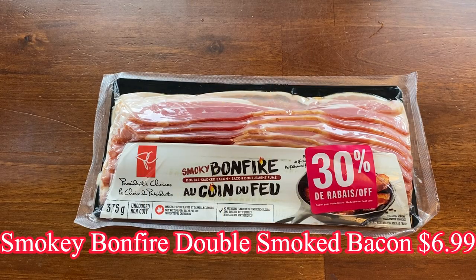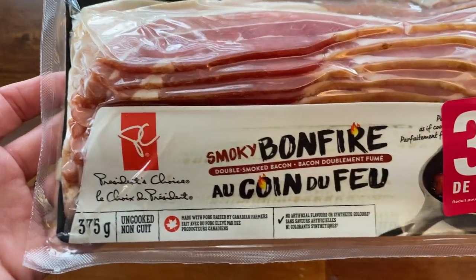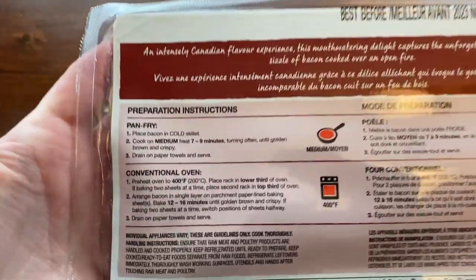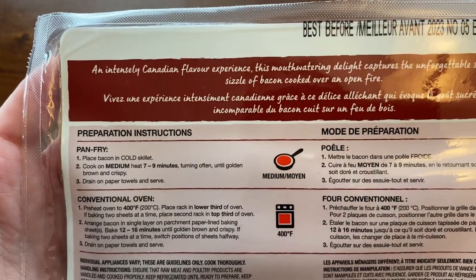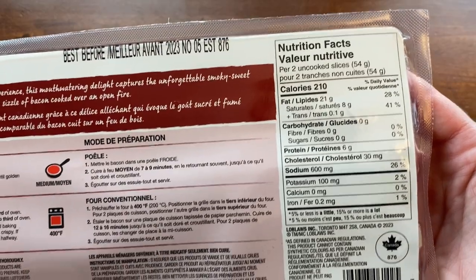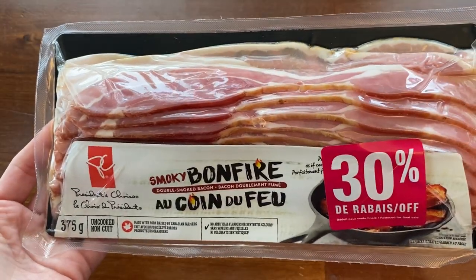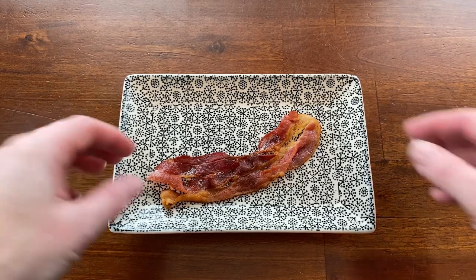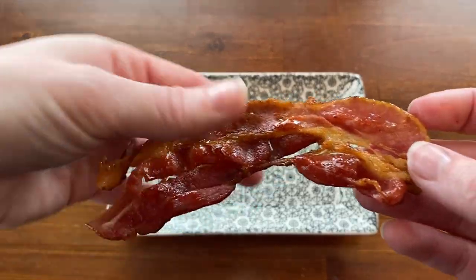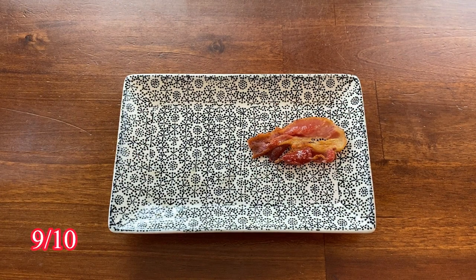Next is the smoky bonfire double smoked bacon. This costs $6.99 and comes in a 375-gram package — I got it 30% off. Two slices is 210 calories. It can be pan-fried or cooked in the oven. This bacon is advertised as an intensely Canadian flavor — unforgettably smoky and sweet, much like bacon cooked over an open fire. This bacon was very good, though I didn't get any extra smoke from it — it mostly just tasted like regular bacon. Because it's bacon and bacon is always good, I'm going to give this a 9 out of 10.